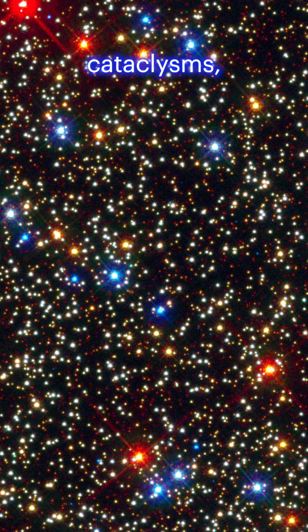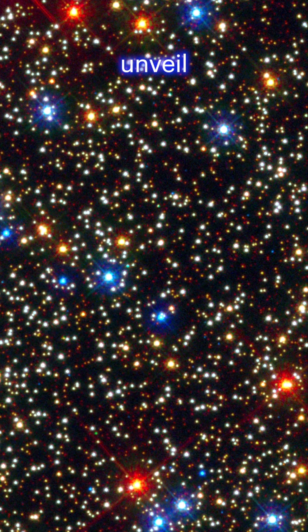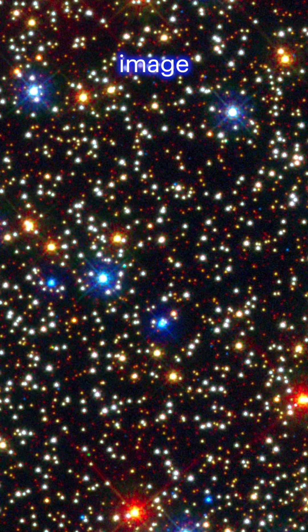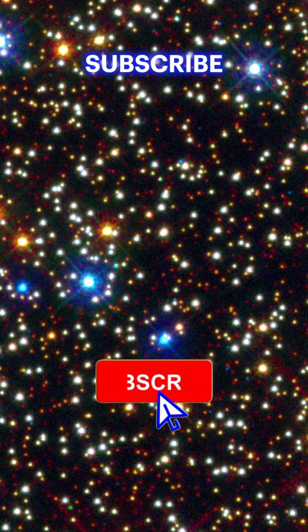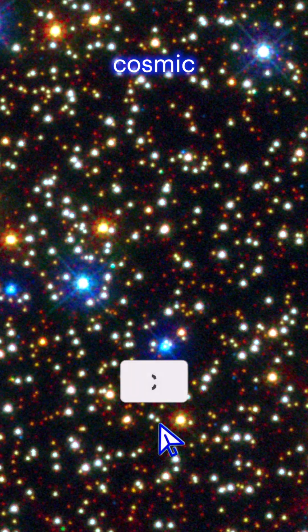From star births to cosmic cataclysms, Hubble continues to unveil the universe's wonders. Which image captivated you the most? Let us know in the comments. Don't forget to like, share, and subscribe to Beyond Earth Buckle Up for more cosmic journeys.